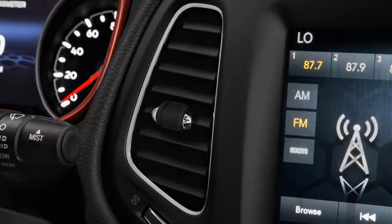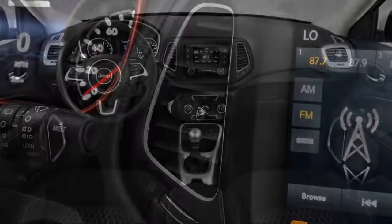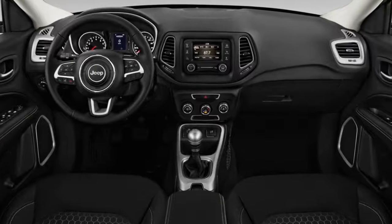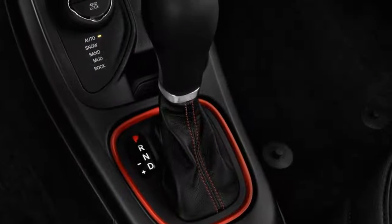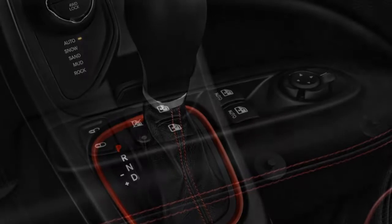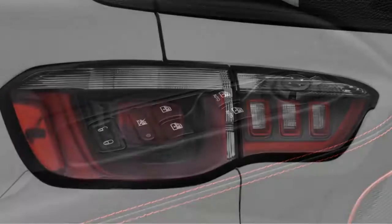The rear seats have good leg and headroom, even with the panoramic roof installed, but they're narrow — no three adults will fit comfortably at the same time in the Compass back seat. The seats fold down to expand cargo space from its 27.2 cubic feet, right in line with the Compass's big competition.